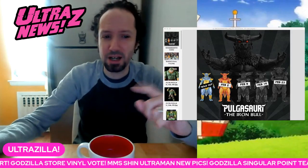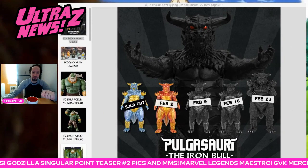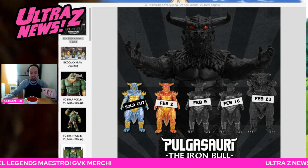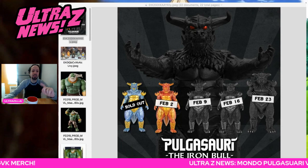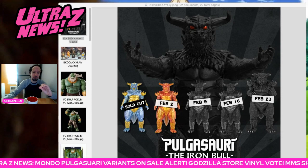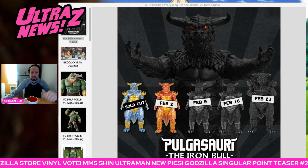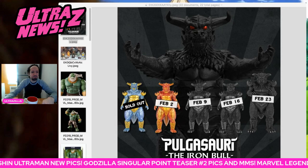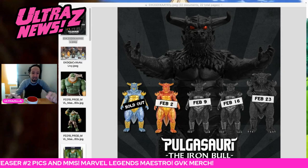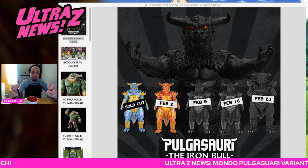We have some news — some really urgent news for folks who like vinyls and saw my review of the now sold-out Pulgasari Iron Bull blue variant that I reviewed here last week. You can check out the review via the link at the end of this. We got the schedule for the rest of these and it's coming rapid fire from Mondo. Today at 2pm EST, 1pm Central, you're going to be able to get the burning Pulgasari.